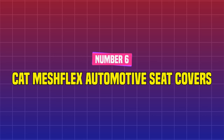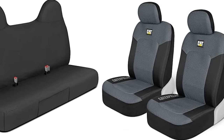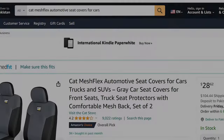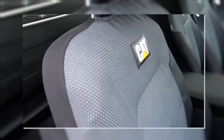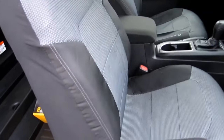Number 6: Cat Mesh Flex Automotive Seat Covers. Car seat covers, like couch slip covers, help preserve your seats from stains and provide an extra layer of comfort if your seats are uncomfortable during lengthy trips. These coverings from the well-known construction business CAT have over 7,300 Amazon customer ratings, are constructed of 100% polyester for durability, and have a foam backing to increase comfort and breathability.